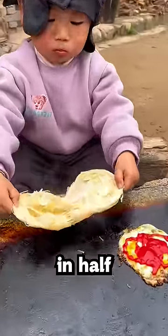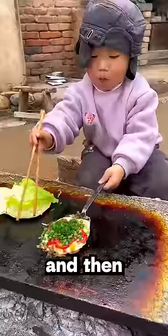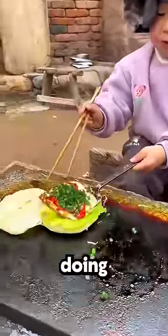Then he tears the bread in half, and adds a couple more condiments to the egg, and then slides it onto the bread like he's been doing this for years.